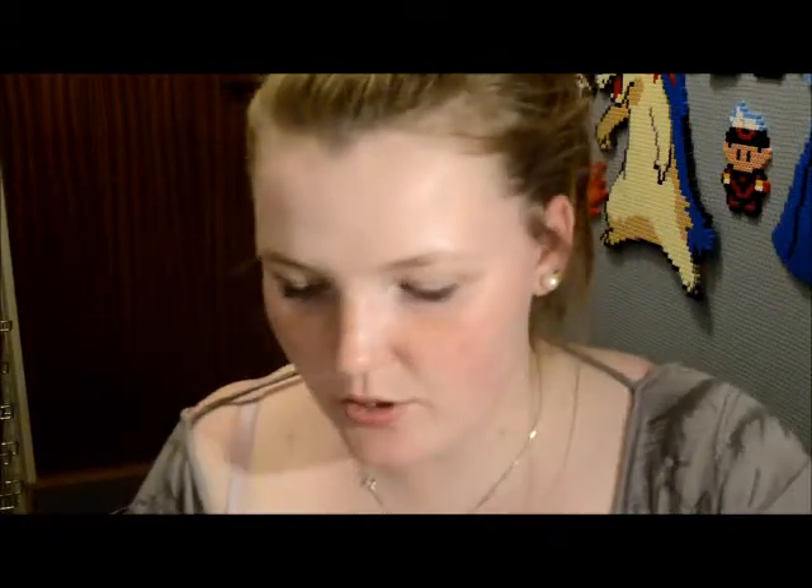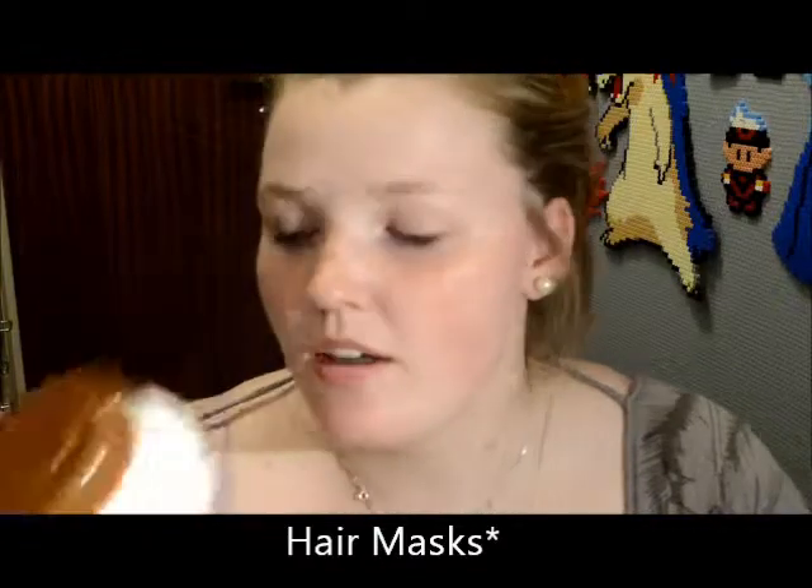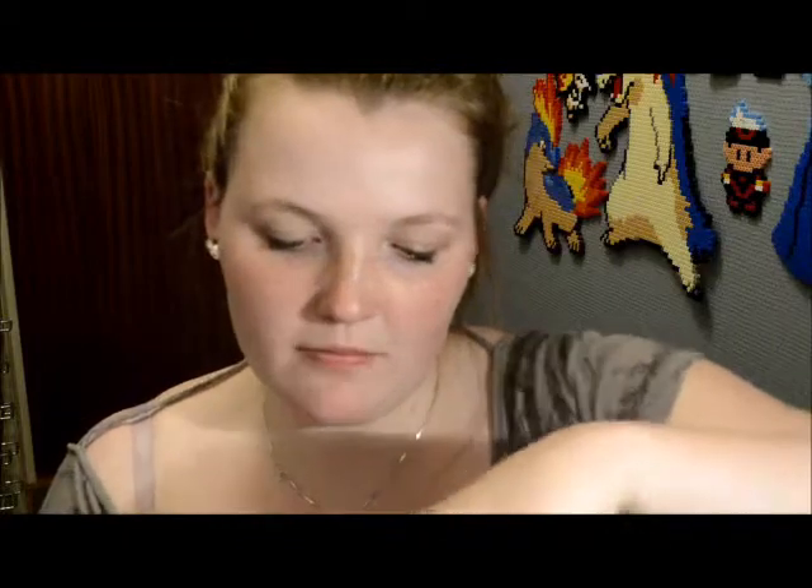I also got two face masks. The first one is the Garnier for very dry hair with avocado oil and shea butter. It's a professional performance intensive mask with 24-hour anti-frizz effects. It's white and smells pretty good.